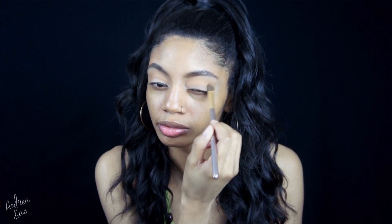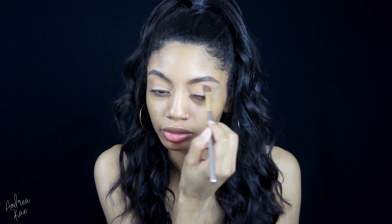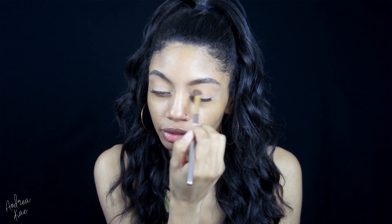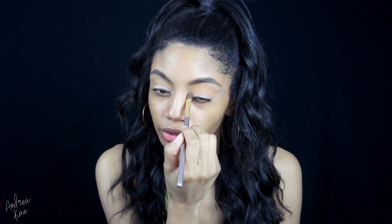The second shade that I'm using in my crease is called Bobby and it has a hint more of orange in the shade, so I'm building that up as well in the crease and I'm still using the same brush that I used before.